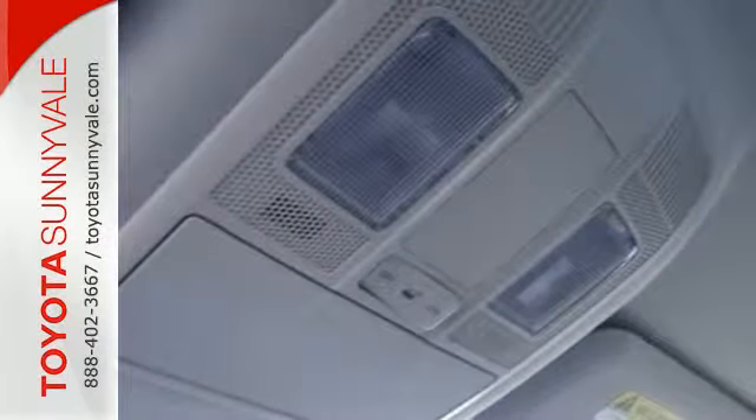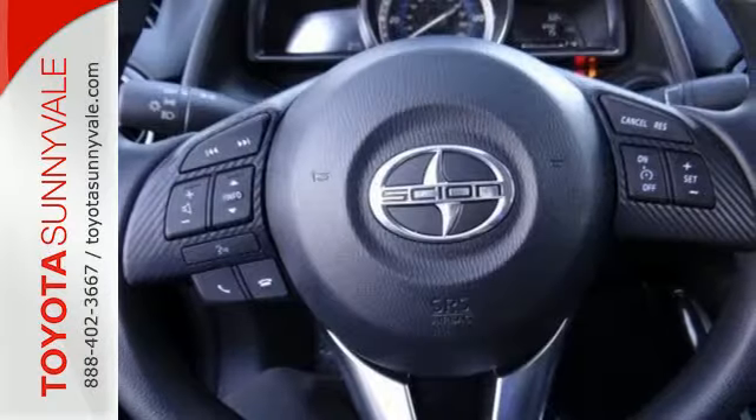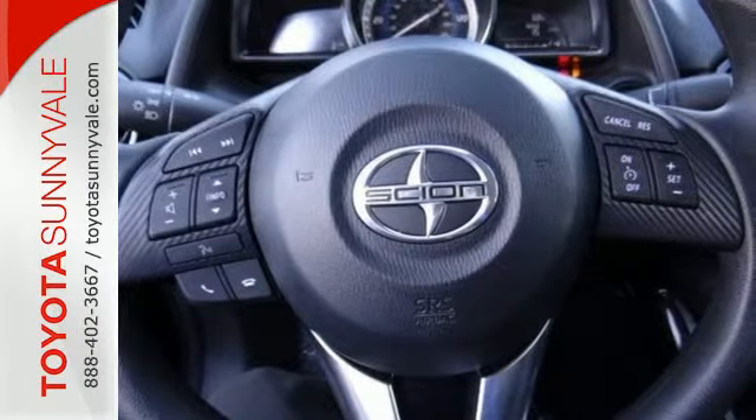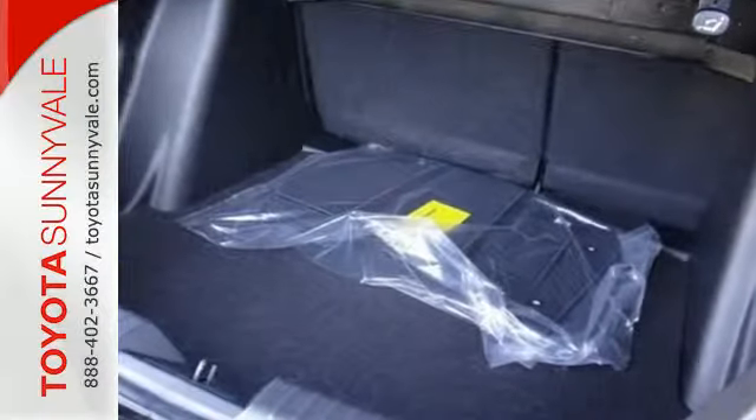Sport front bucket seats and backup camera have your well-being in mind, and it has even more trunk space than its competitors. Big where it needs to be, small where it needs to be, just right for you.